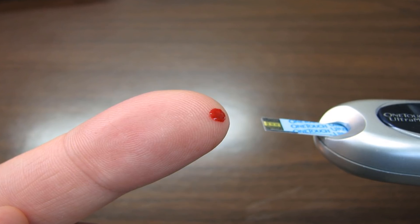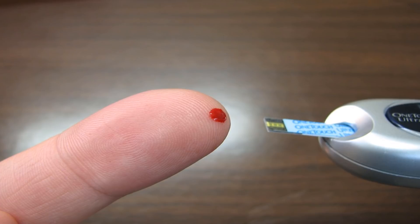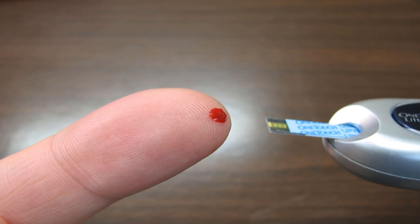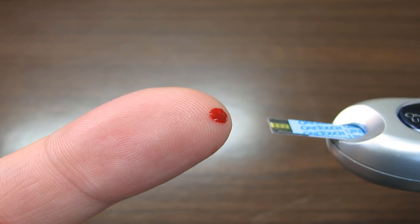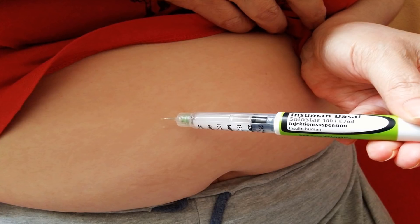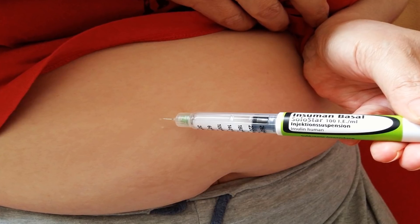High blood glucose is linked with a number of health issues, including eye and foot problems, heart disease, stroke, kidney problems, and nerve damage. Insulin shots help people with diabetes use glucose more efficiently. Taking an insulin shot before eating helps the body absorb and use glucose from the food, resulting in a more balanced and healthy blood sugar level. Usually it works great, but sometimes things go wrong.